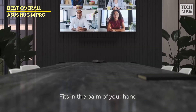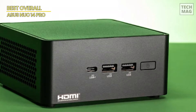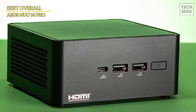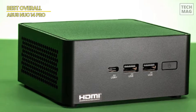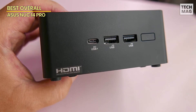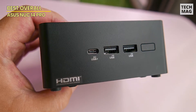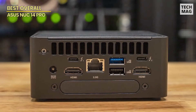What really makes the ASUS NUC 14 Pro stand out? It supports 8K/4K quad display. Yeah, you heard that right — you can hook up four displays and have the ultimate multi-monitor setup. Whether you're streaming, working, or gaming, this mini PC's got you covered. Plus, with Wi-Fi 6E, Bluetooth 5.3, and Thunderbolt 4, you're always connected and running at max speed.